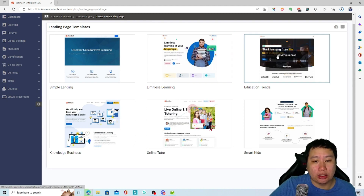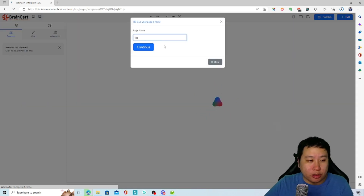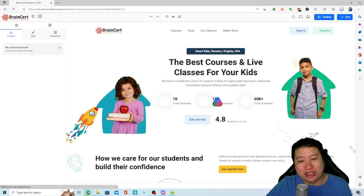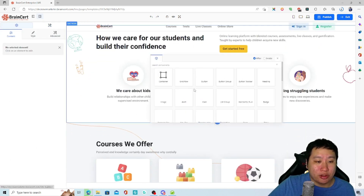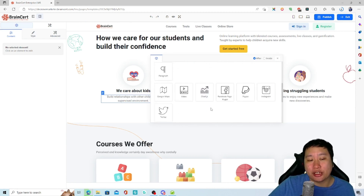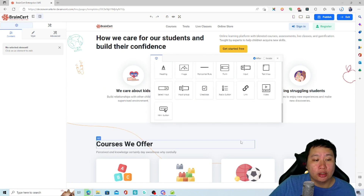Let's grab one of these templates and check out the page builder to see how it works. We'll call it 'test.' This video might be a little bit long because there's a ton of features to cover. In the page builder, you can add new sections — there are lots of blocks available to really create something beautiful. You can add videos, badges, and things like that.